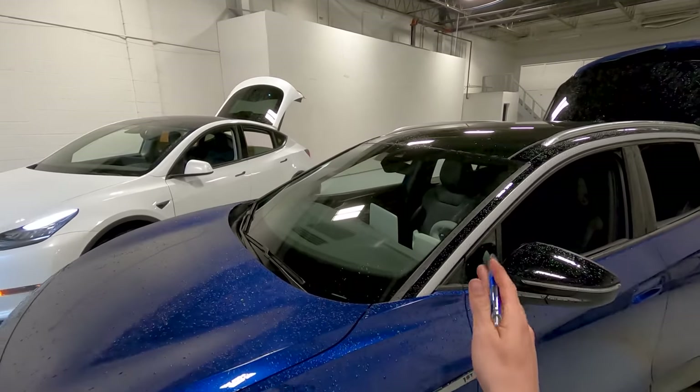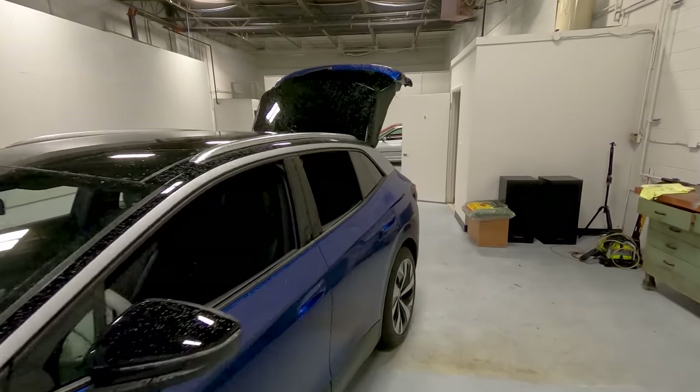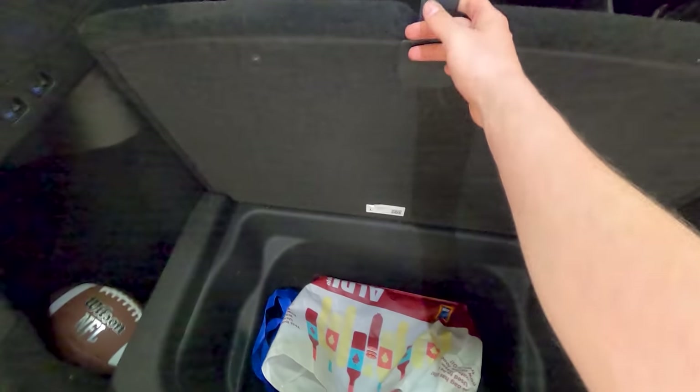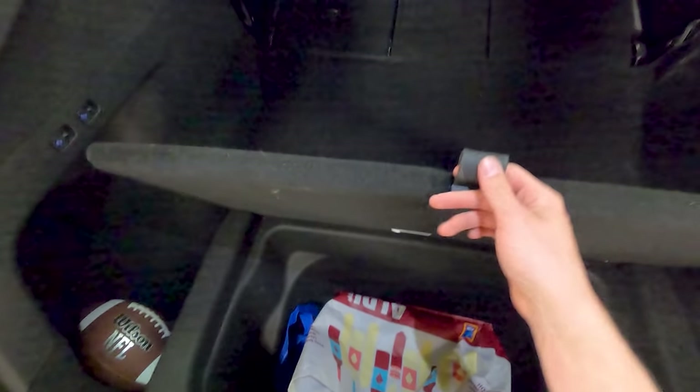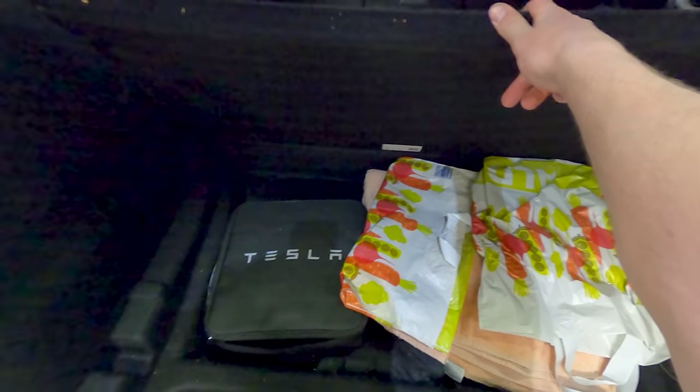Base car to base car: the ID.4 does not have a panoramic sunroof — the Model Y does. The deep rear storage well is another advantage. In the ID.4 you get some underfloor storage and a small area for charger or blankets. But in the Model Y, you've got deep center wells that go way down, plus a huge storage area under the floor for groceries, bags — we keep our charger, Aldi bags, towels, and an umbrella in there.